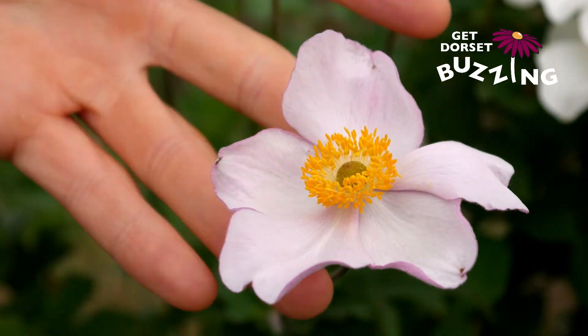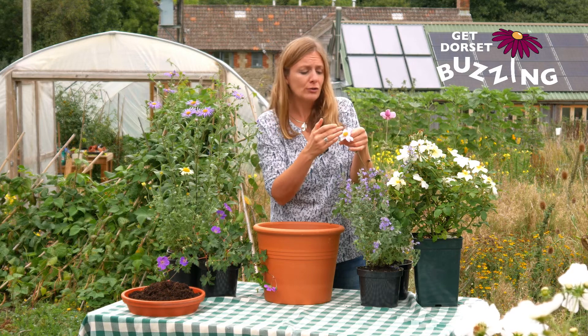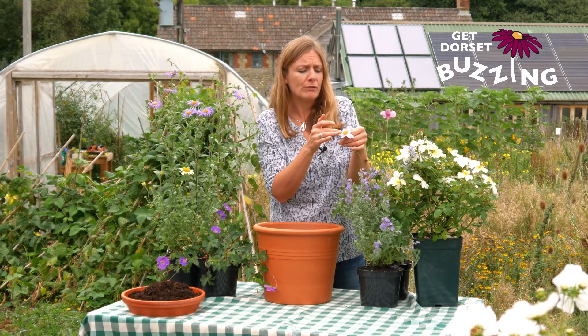Now we've got Japanese anemones here, which have a very similar shape to the rose, with all of the pollen and nectar sort of exposed. It's a very pollen-friendly plant.